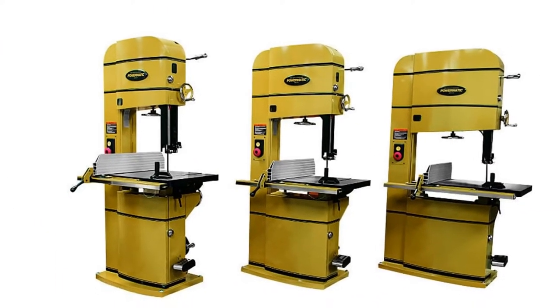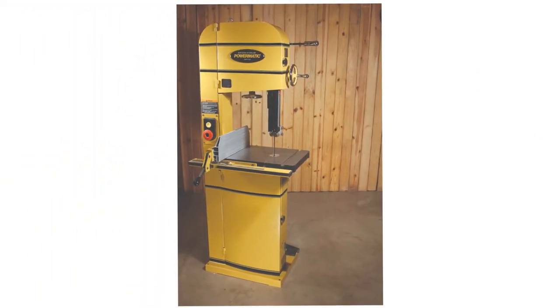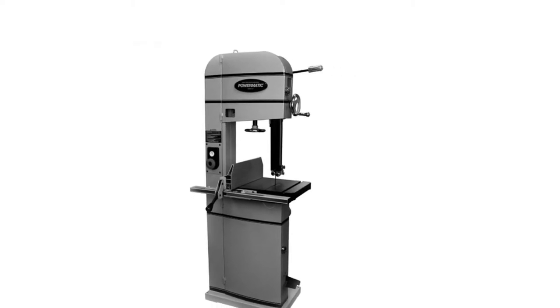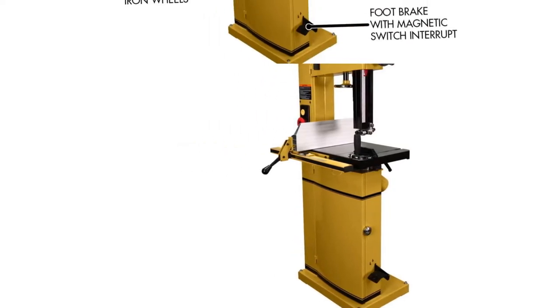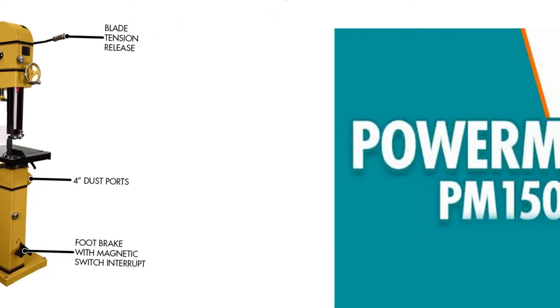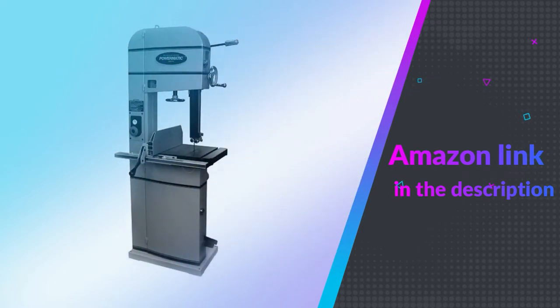From top to bottom, this band saw is built to stand the test of time. It comes with a heavy-duty stout steel frame to keep the machine rigid and reduce vibration to a bare minimum, especially when making resaws. Releasing and tensioning the blade requires no tools, as it comes with a quick-change blade release and tensioner. If you like this product, please check out the Amazon link in the description below.